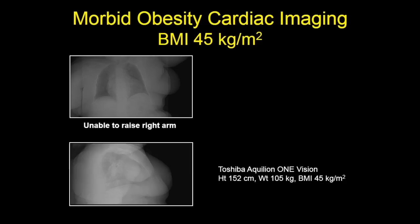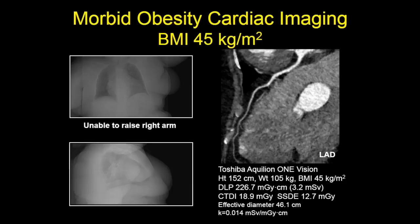Here's one example image. This is a patient with a BMI of 45, morbidly obese — a 70-year-old lady referred to determine if she had ischemic cardiomyopathy with heart failure. She also had arthritis of her right shoulder and could not move it out of the field of view, so we had to scan her with the arm down. This is the image we got. It's not the prettiest image, but it's completely diagnostic.